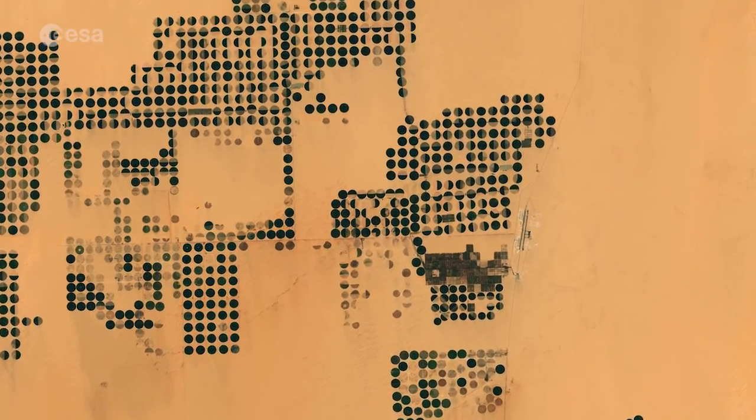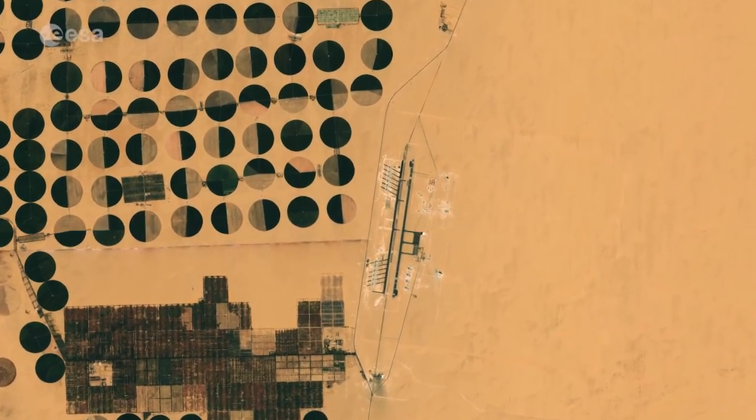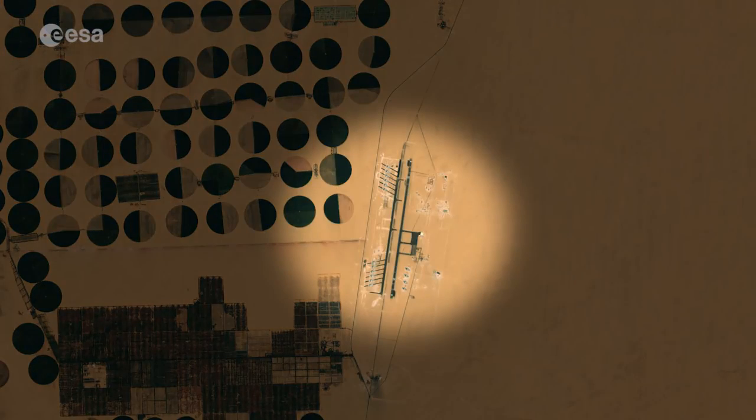Crops such as wheat, potatoes and barley are grown here, and are exported through the Sharkel Owainet Airport, visible on the right side of the image.